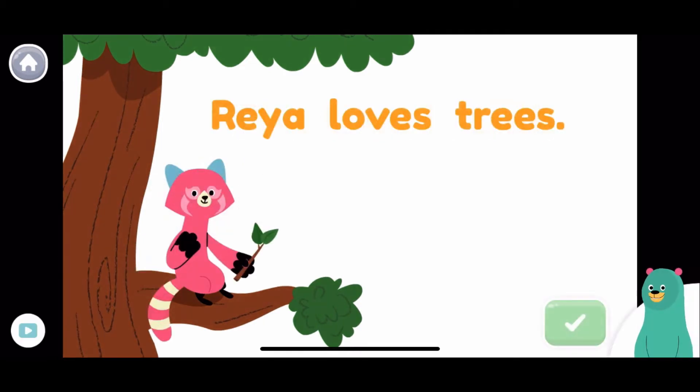Which word starts with a capital letter in the sentence? Raya loves trees. Raya. Good job!